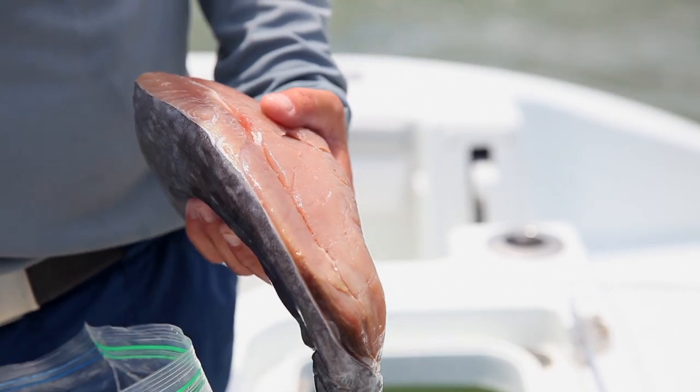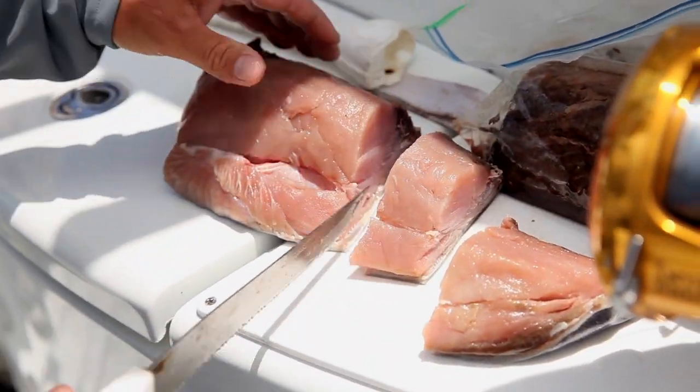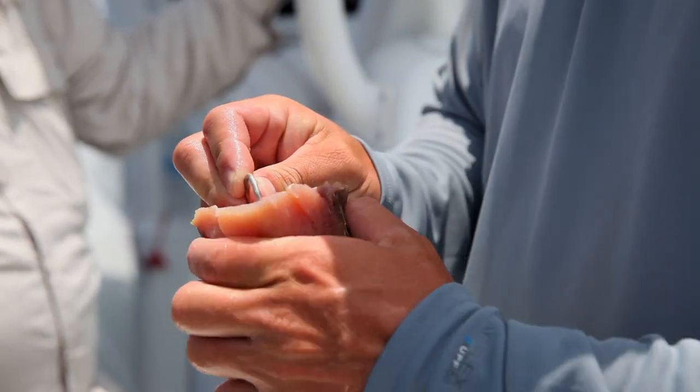We've got some leftover tuna — some belly strips and stuff from the other day. We're fishing with yellowfin tuna as bait. That is decadent. Just some tail pieces and belly strips. It's a great snapper bait. Toro — let's pull out all the stops now, buddy. Snapper gonna have no chance.